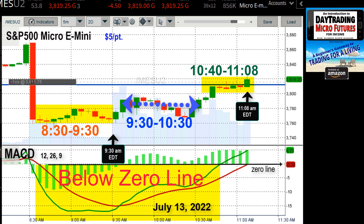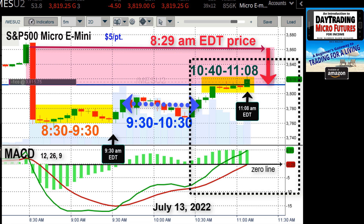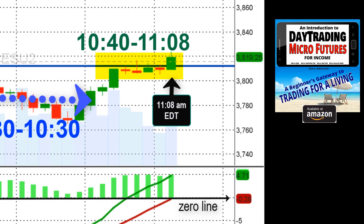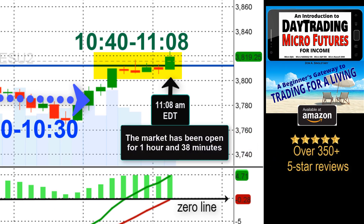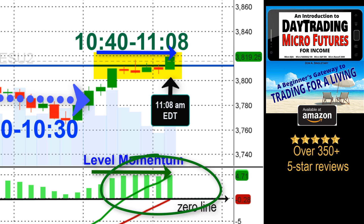Both the green and red lines of the MACD are still remaining below the zero line. Prices are still well below where they were at 8:29 this morning. Two other things caught my eye on this chart as I zoom in. At 11:08 when I place this trade, it's been an hour and 38 minutes and the market still doesn't have any significant upward momentum. From about 10:40 to 11:08, prices are flat, and so are those vertical green lines indicating that momentum is leveled out.